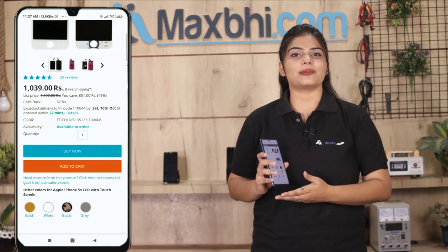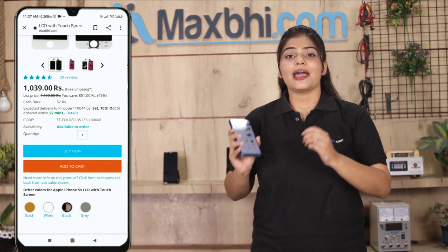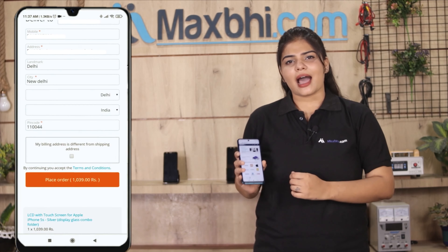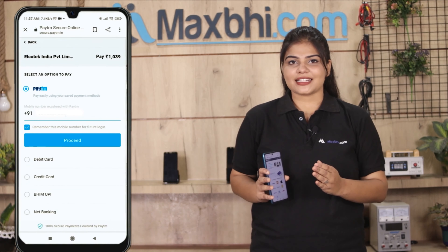Friends, ordering on Maxp.com is very easy and simple.